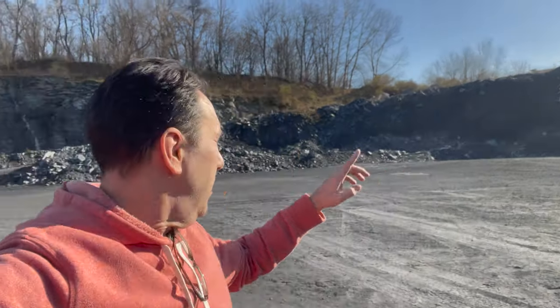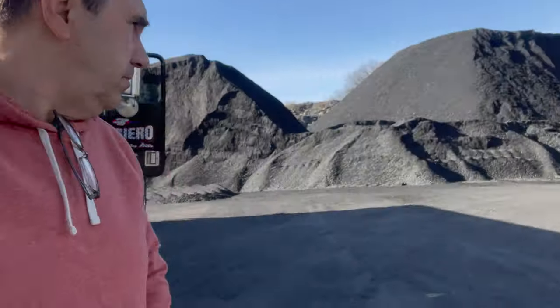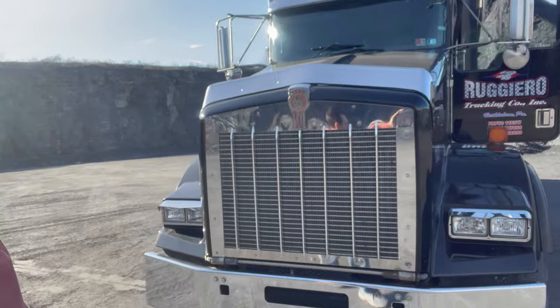I don't know if you can see up there — they're all lined up. That goes about an eighth of a mile all the way down there. Just got this all washed up last night, it looks nice and clean and shiny.